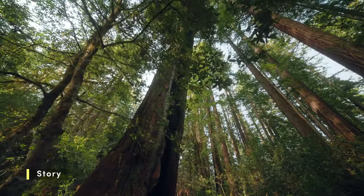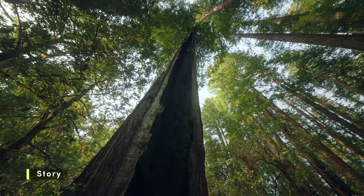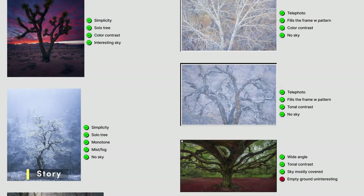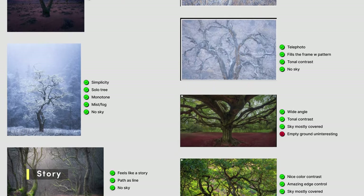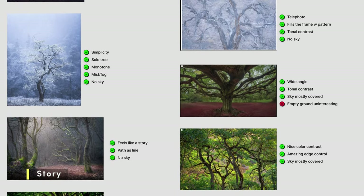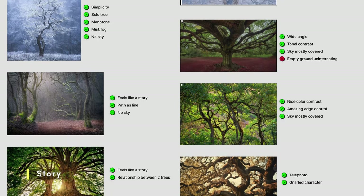Sometimes the best forest photos aren't just about trees — they're about stories. Each tree has its own personality, its own history etched into the bark. With grand vistas in landscape photography, the subject is often obvious, but with forests that's usually not the case. When looking at great forest photos, I noticed how some photographers managed to capture the personality of individual trees, making them feel like characters in the story. It's a fascinating approach and I want to see if I can do the same.